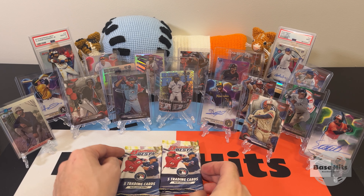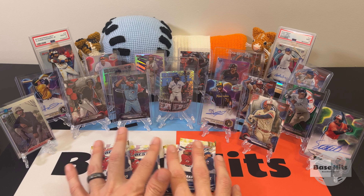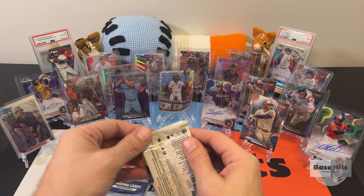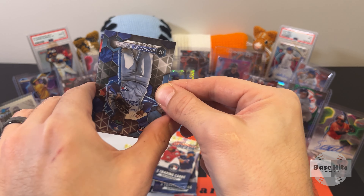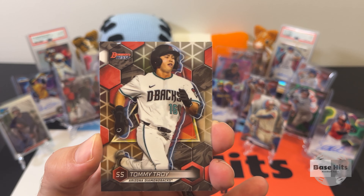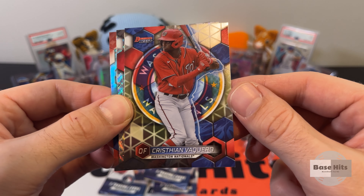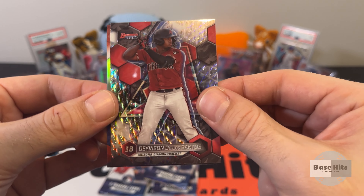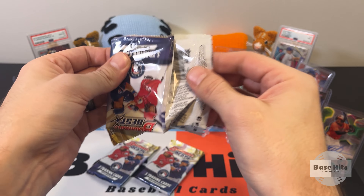Okay everybody, we got four packs left. This has been a pretty spicy opening and I'm pretty happy with this box — I've hit two Vladys, tons of cool parallels, all the right base cards. Let's finish off strong. A lot of times those parallels sell for more than the autographs. Emmanuel Bonilla — all right. Tommy Troy — man with two first names. Going back, that looks like some sort of wave refractor. Christian Vaquero, Davison De Los Santos on the wave prospect card. And a refractor — CJ Abrams.